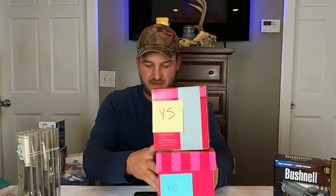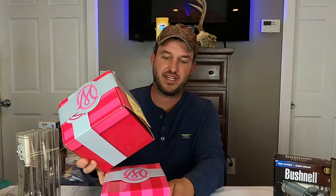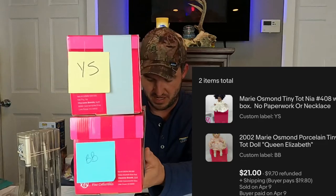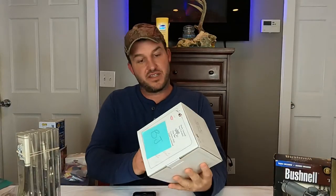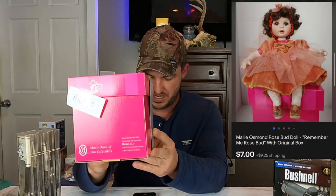We had two Marie Osmond dolls go out to the same buyer — a new name, so I don't think they've purchased from us before. Nia Tiny Tot and Queen Elizabeth Rosebud — total $21 plus shipping for these two. And we got another Marie Osmond going out: this is Baby Glinda from the Wizard of Oz, and that sold for $22 plus shipping. We also have another Marie Osmond in order here — Remember Me Rosebud — and this one sold for $7 plus shipping.